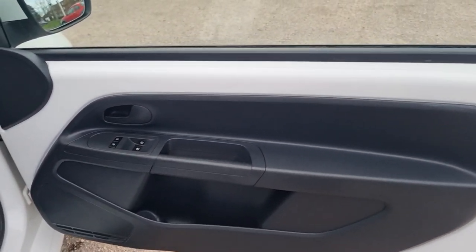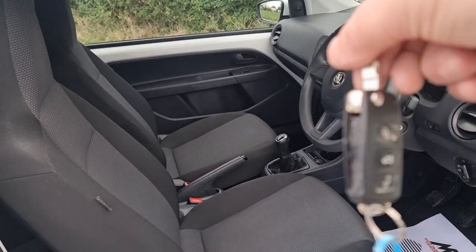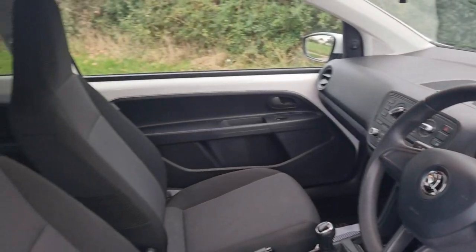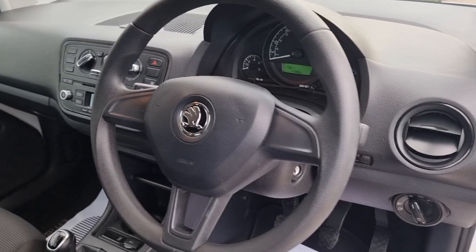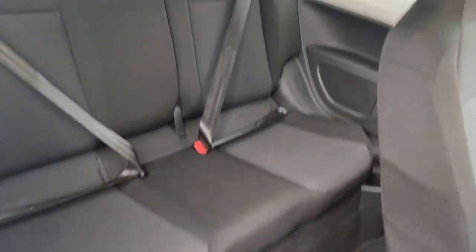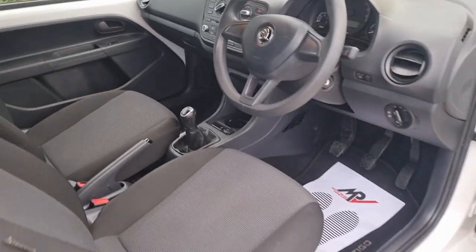Electric windows at the front, remote central locking, and you get two keys with the car — one is the remote type and one is the non-remote from memory. Air conditioning works absolutely fine, radio is all good, interior is lovely and in really nice condition. Adjustable height seat on the driver's side. Five-speed manual transmission. The book pack comes with the car — I think it's in the glove box.